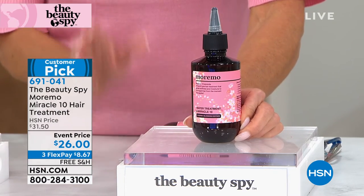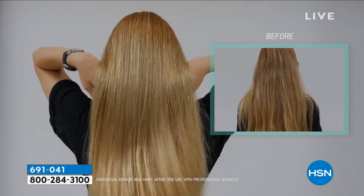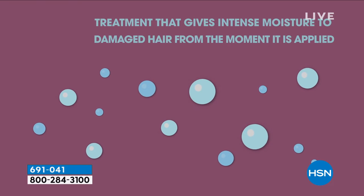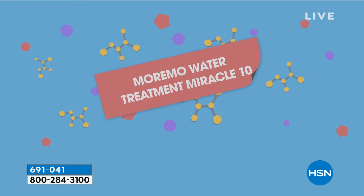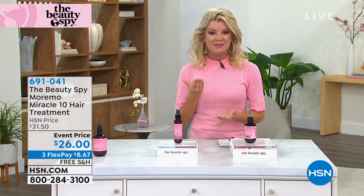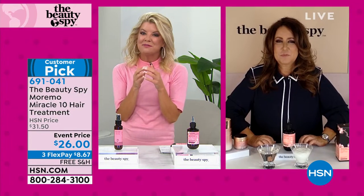When it's gone, that's it. It is so simple: wash your hair, apply this from root down to the end — especially where you have any damage — ten seconds, wash, rinse, dry, and look at the difference: the bounce, the volume, the healthiness. That's why we call it Miracle 10. On top of that, it has this beautiful cherry blossom fragrance. It's only harvested for two weeks a year — that's why it's a one-time special. Full size at 6.76 ounces, at $26 with free shipping. With flex pay it's under $9.